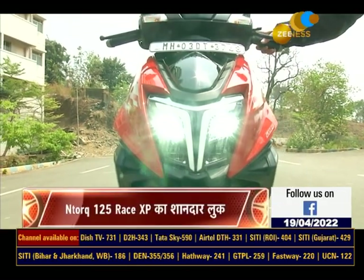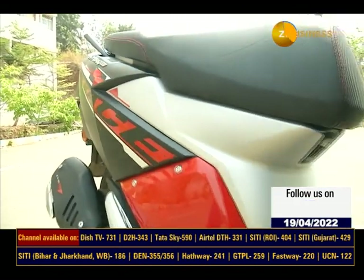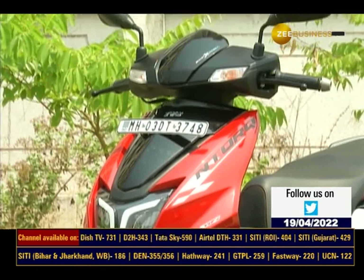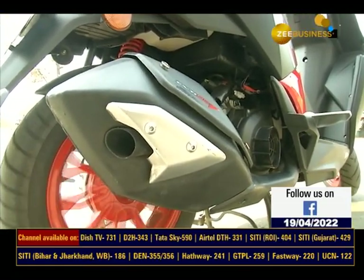If you see this scooter on the road, it meets you with race-tuned graphics which give it a very attractive look. With this scooter, the red alloy wheels add to the sporty look.